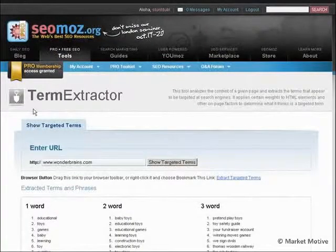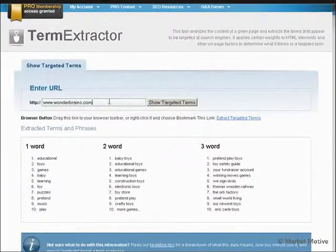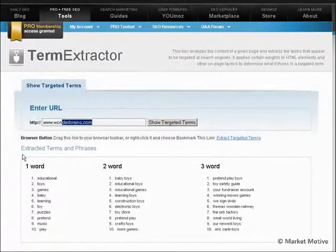For keyword research, you should do this beforehand — the term extractor. Just run your website through this and it's going to give you a bunch of terms back. You can do this with your competitors, see what words should probably be on your page, what synonyms they're using, and really get some ideas for writing your body copy. Check out the term extractor to develop your targeted keywords for keyword research.